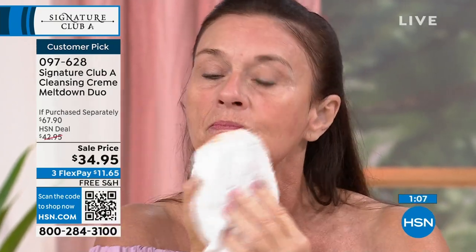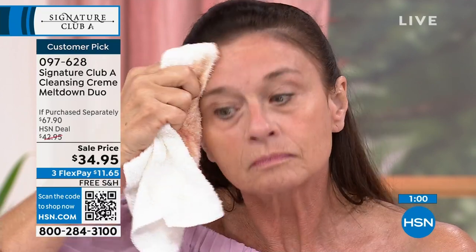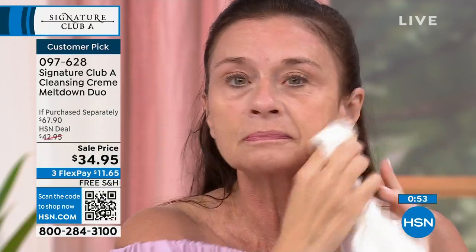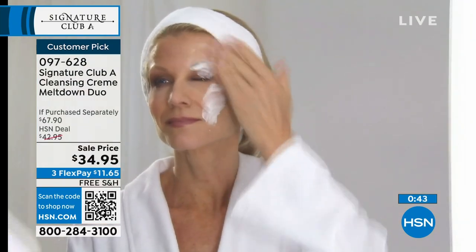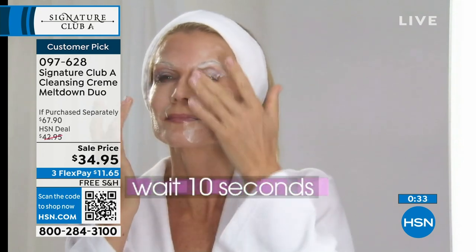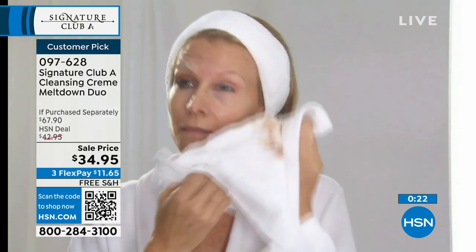Look at her skin — clean and hydrated. We have sold at HSN 6,164,746 of these Meltdowns, usually one for $34.95, not two. You're buying one, getting one free. They're terrific for men to shave with, terrific if you shave your legs — they will melt everything down. To me it is the simplest, easiest, and prettiest way to take off your makeup. You're not pulling or tugging.